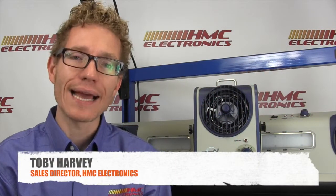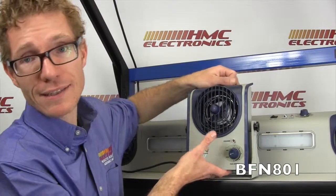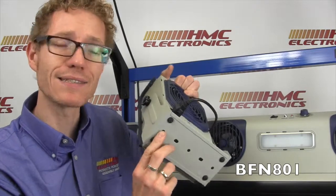Hi, this is Toby with HMC Electronics. We're going to be taking a look at the BFN 801 Ionizer from Transforming Technologies. The BFN 801 Compact Ionizer is designed for areas where space might be at a premium. One of the other things that's really nice about this unit with its little stand is that it has holes drilled into the base of the stand so you can mount this inside of a piece of machine.